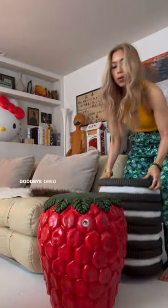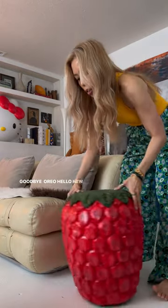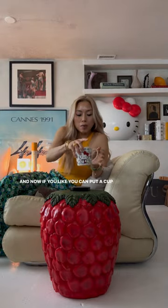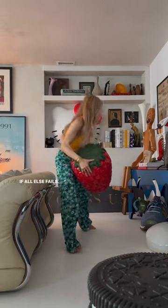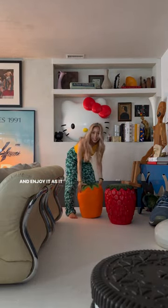You definitely can use this as a side table. Goodbye Oreo. Hello new side table. And now if you like, you can put a cup of tea on your new side table. And if all else fails, you can just use it as a piece of art and enjoy it as an end.